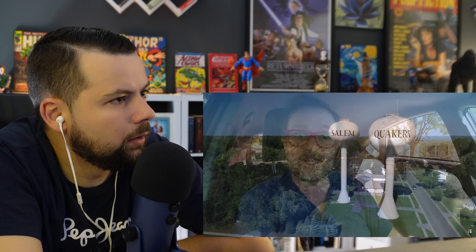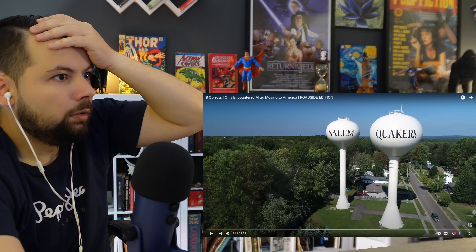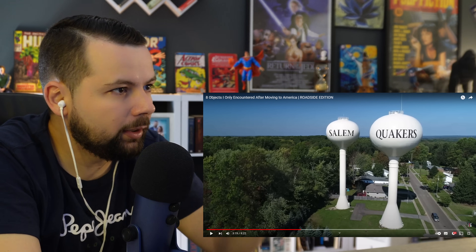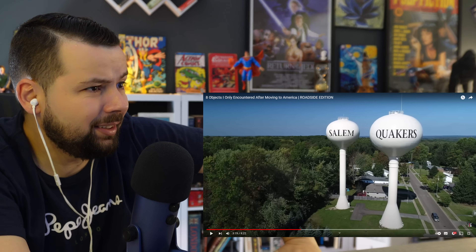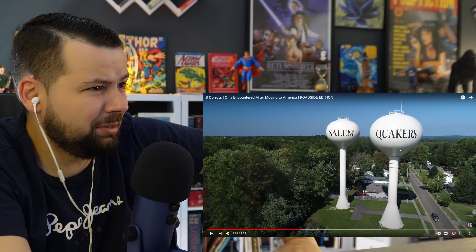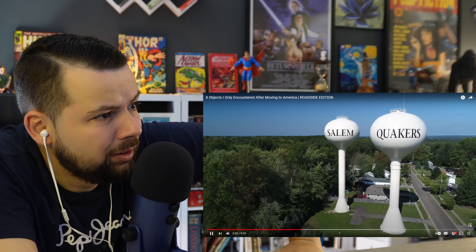The thing about American water towers is that they actually help you pinpoint where you are, because in the event your GPS goes down you can simply look out of your window and realize you've ended up in Salem. My friends, why are those water towers so big? All of this is metal — oh wow! That was Salem, Ohio, not Salem, Massachusetts.